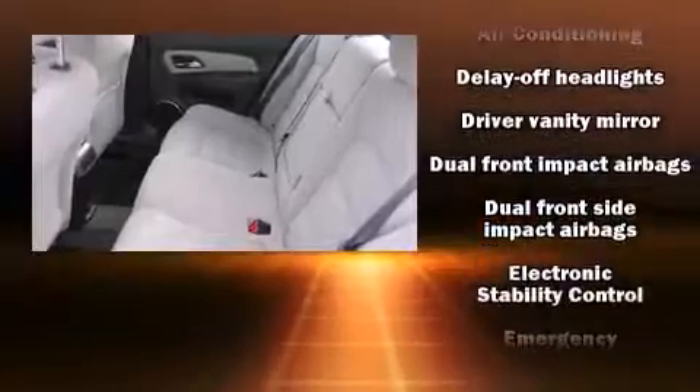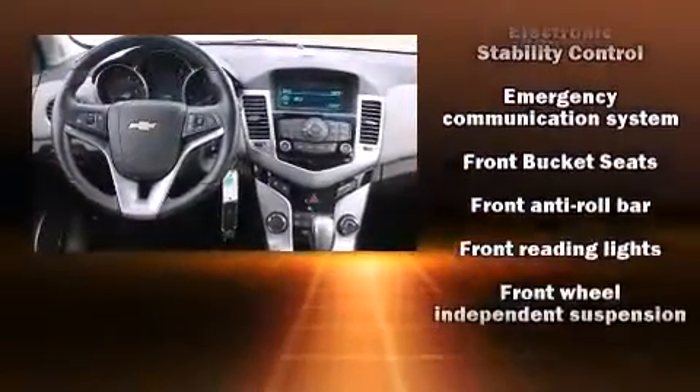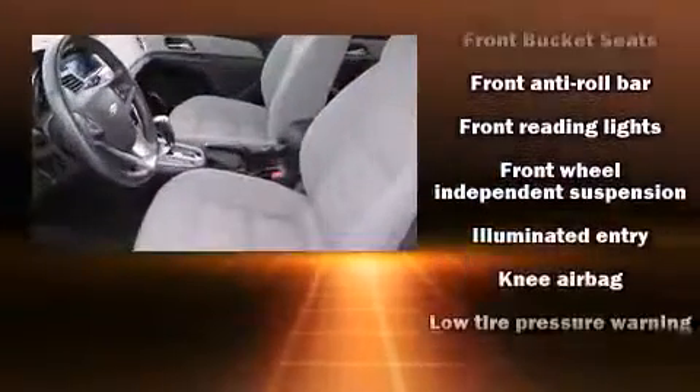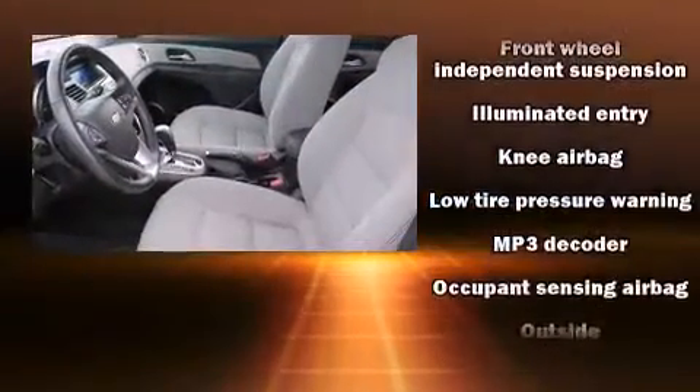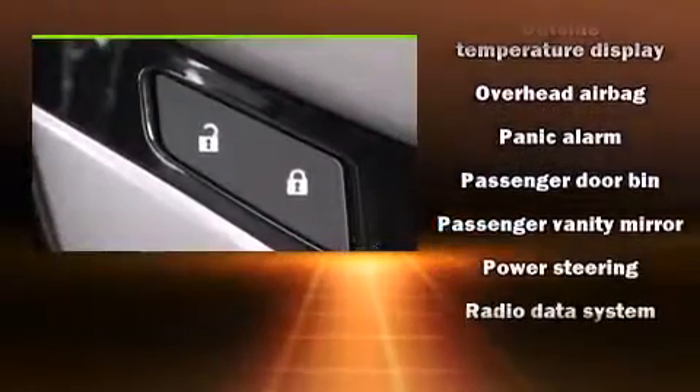All of the following features are included: delay-off headlights, variably intermittent wipers, a trip computer, and much more. Take assurance in side-curtain airbags, providing head protection in the event of a severe collision.